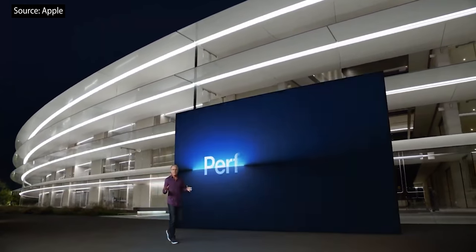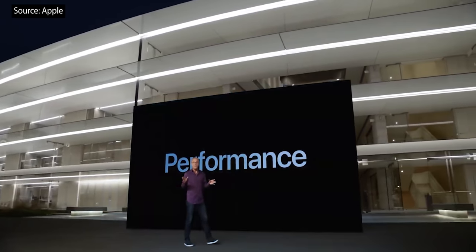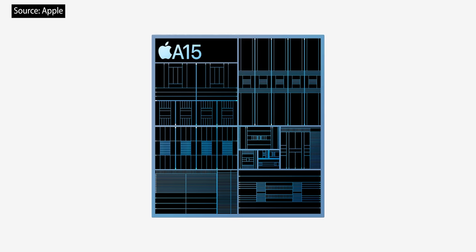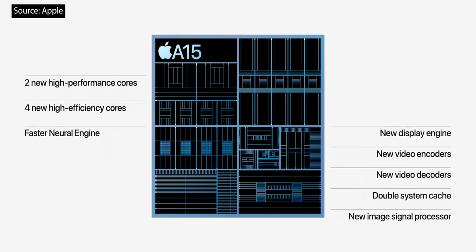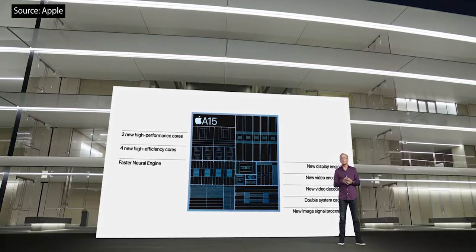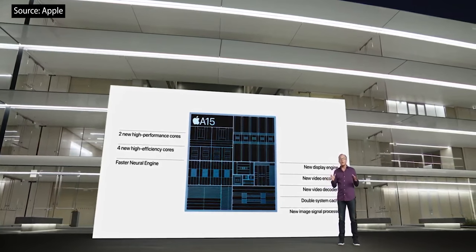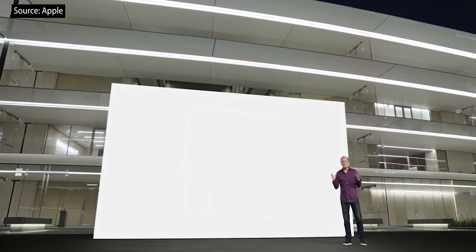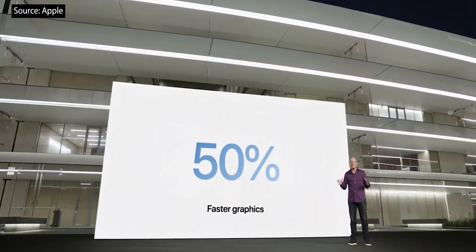Now let's talk about performance and the powerful new A15 Bionic. For these Pro models, A15 Bionic features a CPU with two new high-performance cores and four new high-efficiency cores, a faster Neural Engine, and our new ISP which provides improved noise reduction and tone mapping. And A15 Bionic includes our most powerful graphics ever with a new 5-core GPU, providing up to 50% faster graphics performance than the leading competition.